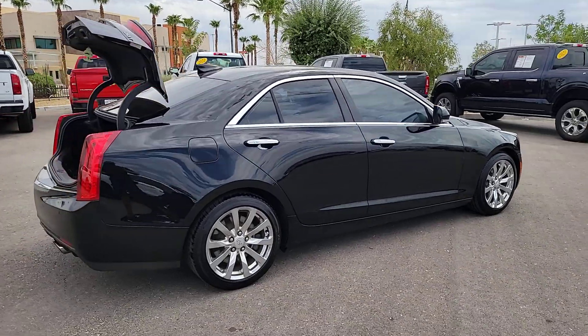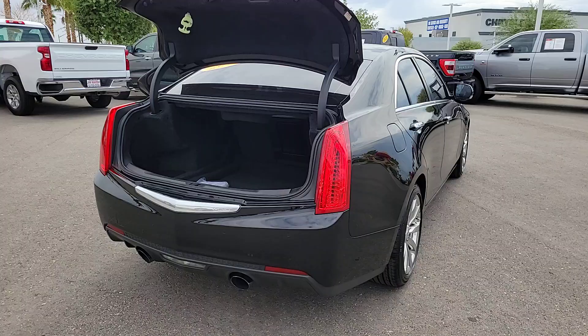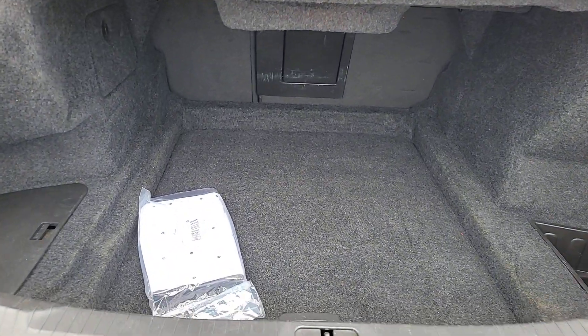The Cadillac ATS: the athletic and agile coupe that brings advanced materials, smart technology, innovative engineering, and unmistakable style together to create an exhilarating driving experience.